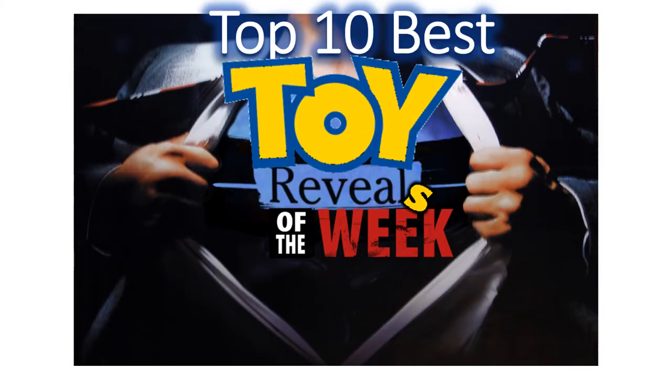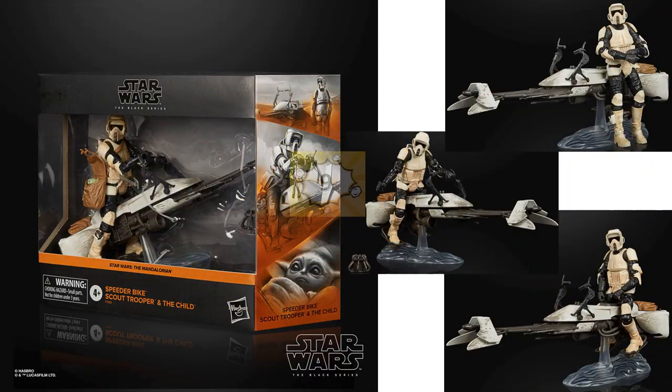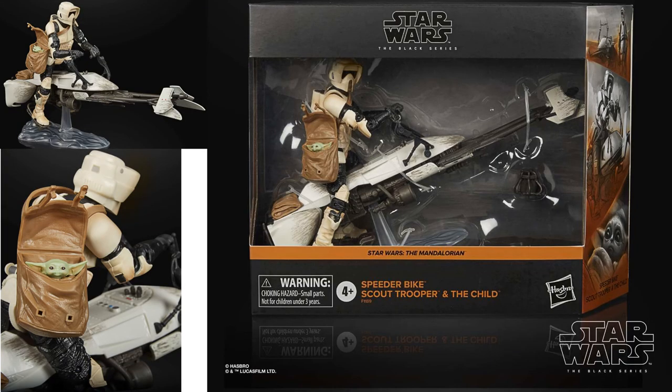Jumping into the top 10 of the week! At number 10, McFarlane Toys gave us a sneak peek reveal of the Death of the Family Nightwing, the Bizzaro Superman, and the Thomas Wayne variant Batman head sculpt — but the real reason it's number 10 is we finally moved away from Batman and Superman and got a Green Lantern: John Stewart. Really excited about that. Number nine: Hasbro Black Series Star Wars — the Speeder Bike with Scout Trooper and the Child from The Mandalorian, an awesome pack.